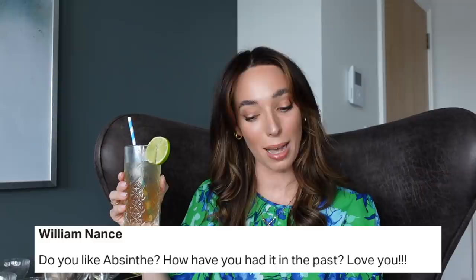Actually, this and an espresso martini and I would be well on my way. I feel like most cocktail drinkers out there probably have one or two Long Island iced tea stories, so if you enjoy this cocktail or have any stories about drinking it, please do let me know in the comments below. Now I have a question from the lovely William Nance from my Patreon community — he asks, do you like absinthe and how have you had it in the past? Yes, I have definitely had absinthe. It is one of those spirits I find really interesting, and it's been a plan of mine to make some absinthe cocktails for the channel, so I will definitely be doing that soon.